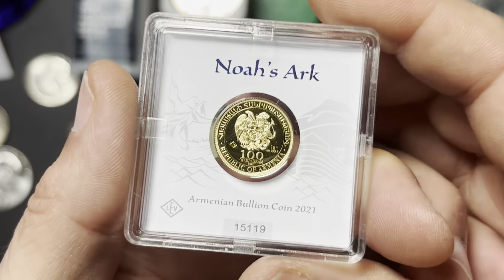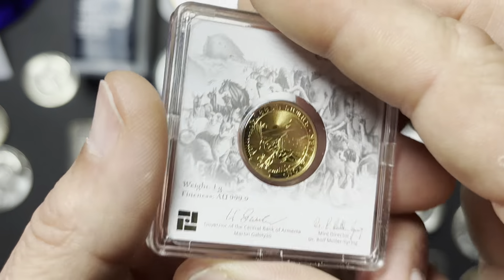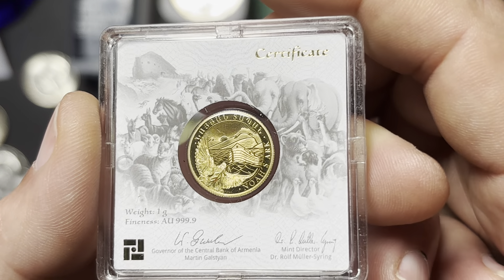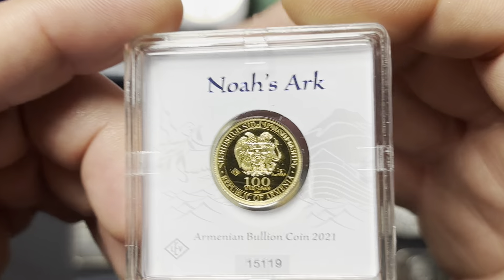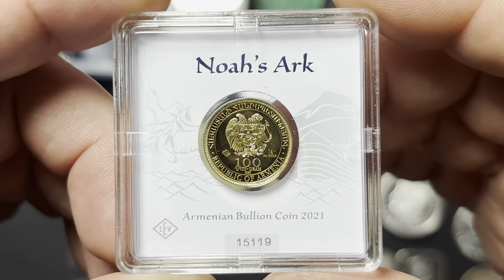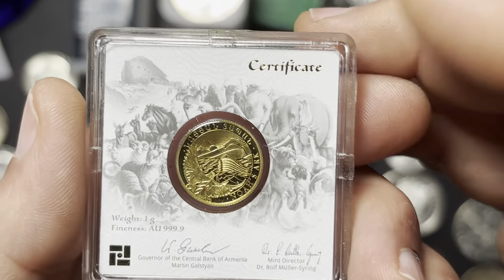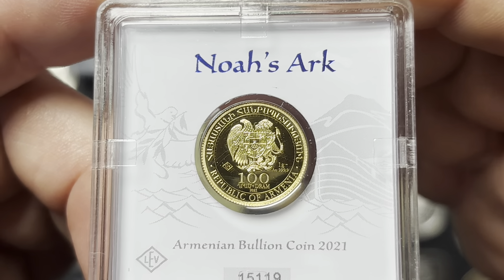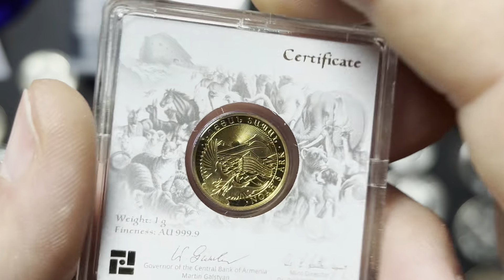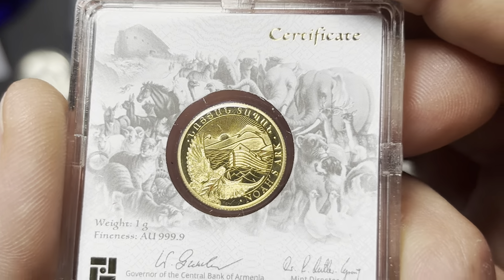And we have a one-gram gold — it's a Noah's Ark from the Republic of Armenia. Very nice looking. I became curious when I saw the capsule that this was in, and I thought it looked just like Geiger capsules. Looked it up and sure enough, Geiger actually mints this stuff for Armenia, so it makes sense they're using the same capsule. I do have these in one-ounce silver rounds — I think I have at least one tube of those.